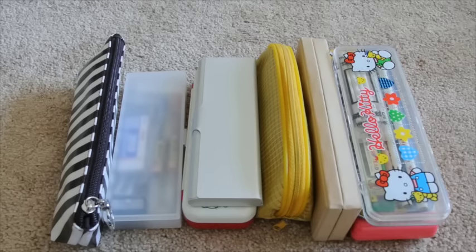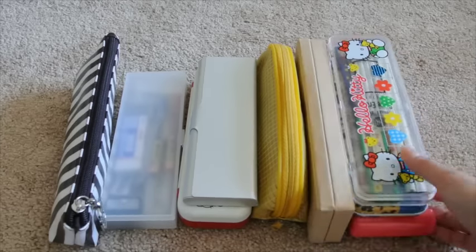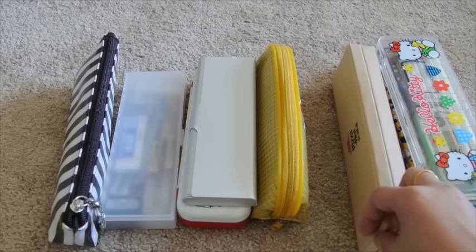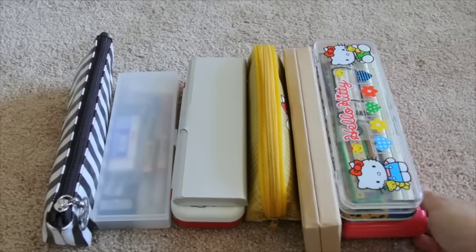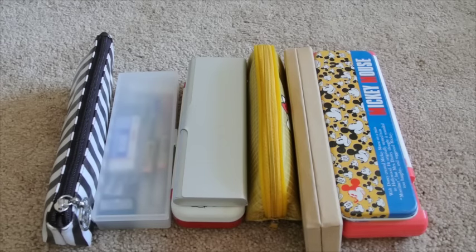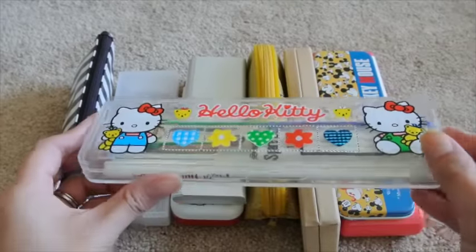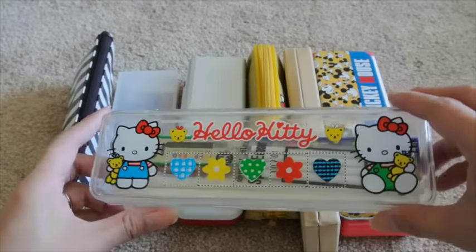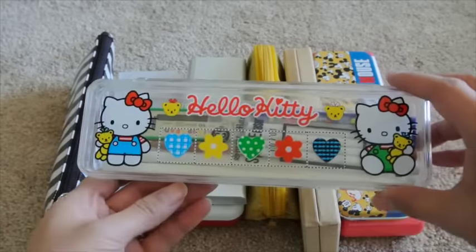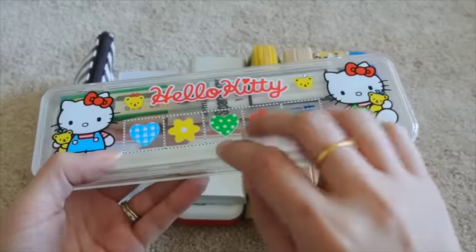I'm not going to start in any particular order because a lot of these are from my childhood. I'll just start with what's here on the right side. Growing up, going to visit my family in Hong Kong and China, I had access to some of the best Sanrio and stationery possible, and Hello Kitty was my absolute favorite of the Sanrio characters. This actually came in a set that came with several other things.